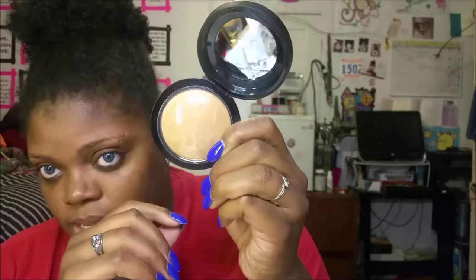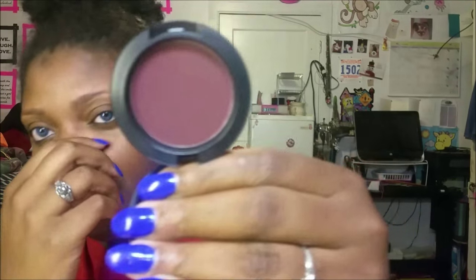I got a MAC Mineralize Skin Finish Natural — not the highlighting ones. The girl explained it's sheer and meant to just set your makeup. This is the MSF Natural in Dark, and it doesn't look dark to me, but we'll see. Then I got a powder blush — I think it's matte, in the shade Sketch, and it is a deep, deep purple. The girl said I can contour with it, so I'm definitely going to try that.